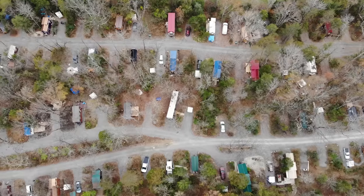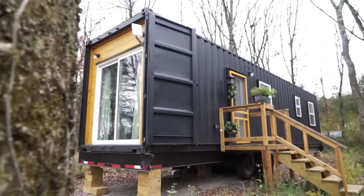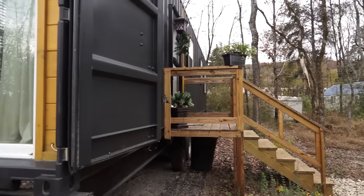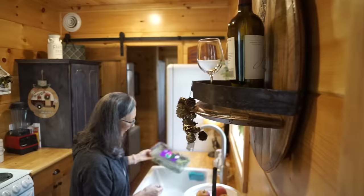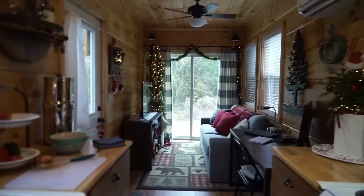Hey guys, Jenna here. Welcome to my channel where I take you on tours of tiny and unique homes. Today we're traveling back to Incredible Tiny Homes, a tiny home community, to take a tour of Martha's beautiful container home. Martha took a big risk downsizing into a tiny container home in rural Tennessee after being inspired by watching YouTube videos.